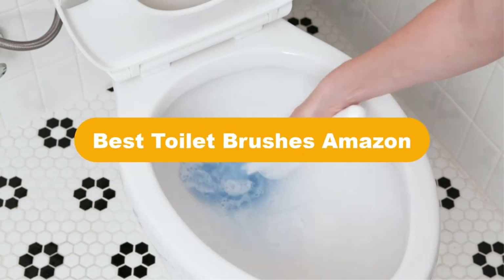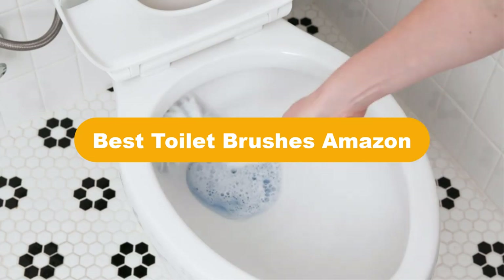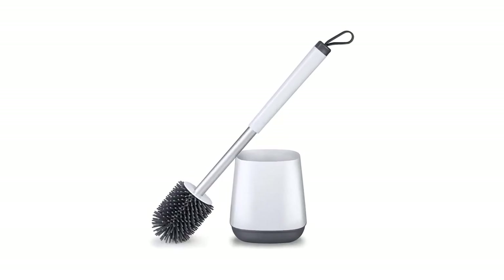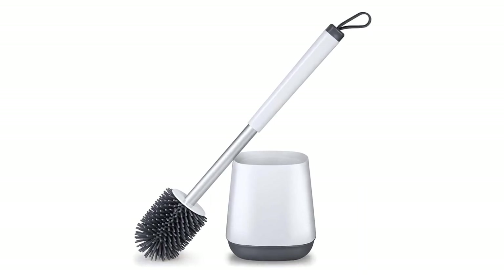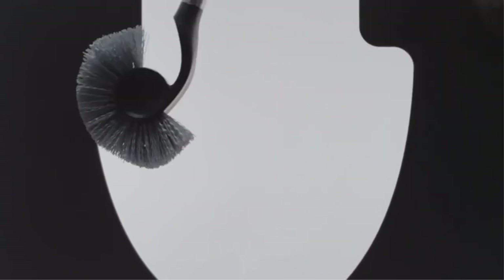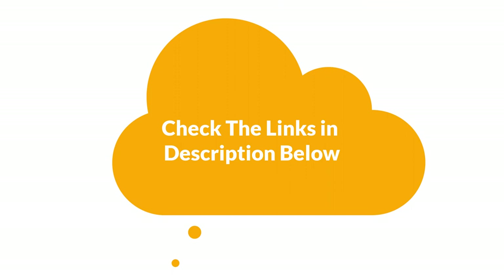Hello guys! Today, we are going to cover 5 best toilet brushes in the market, which are the best for you considering some valid reasons that you might miss out without watching this video. We are going to give you an impartial review to help you find the best from a plenty of irrelevant products. For more info and updated pricing of the products mentioned in the video, make sure to check the links in the description below.